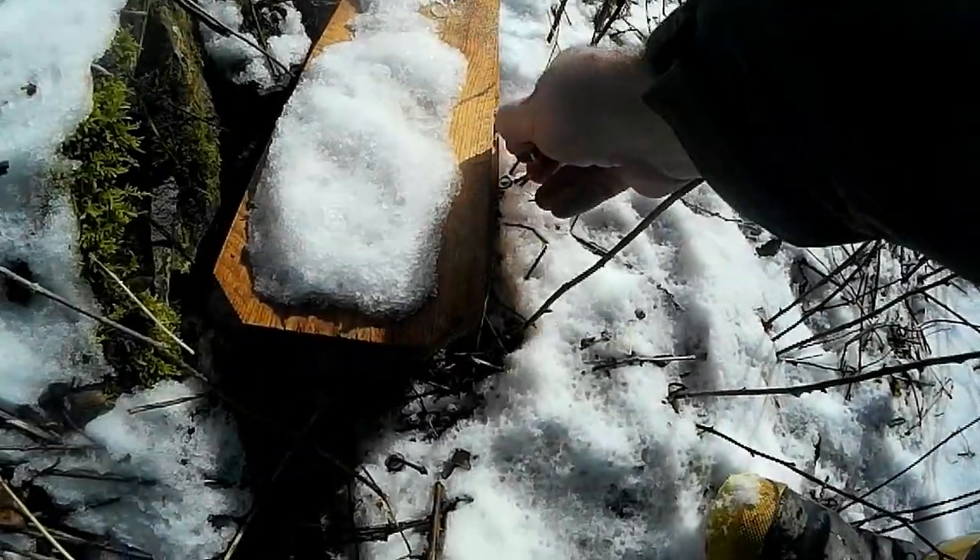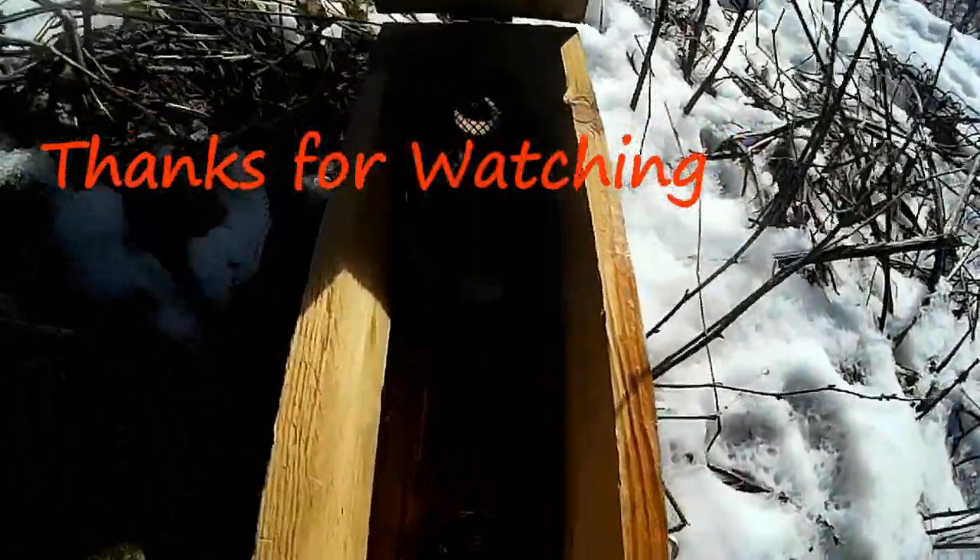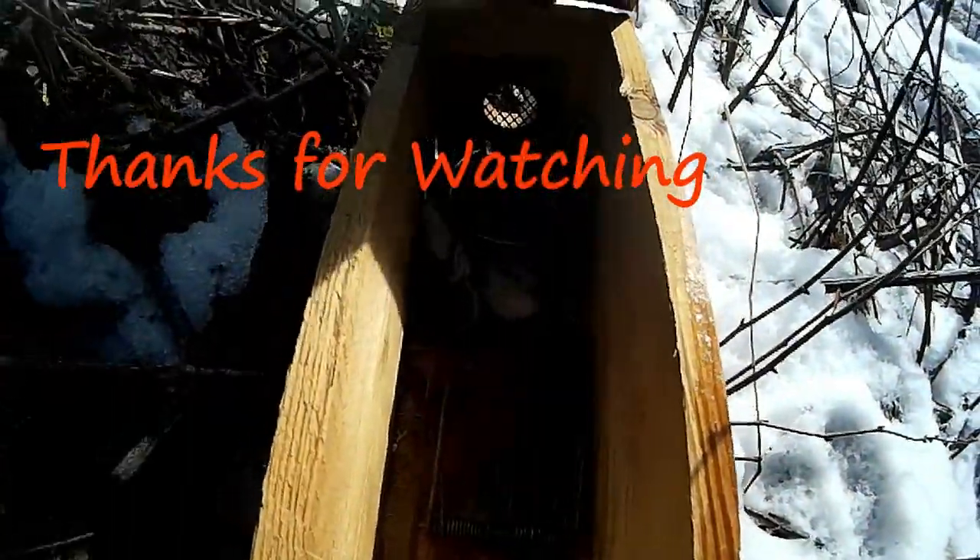Well, weasel trapping was a bust. We'll see you next time. Bye.